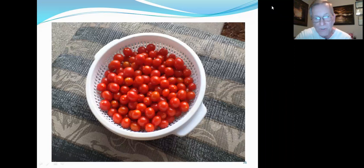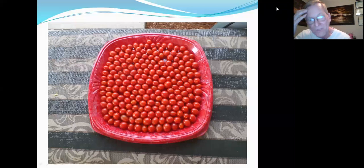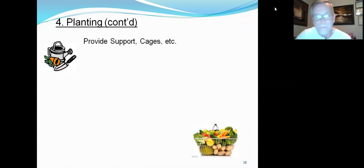This is another type of tomato called Sugar Rush. It produces thousands of little fruits, probably three-quarters to an inch, very crunchy and tasty. You can even do artwork with them — tomato art. Providing support: cages and similar structures. Construction wire cages have six-inch hole spacing.